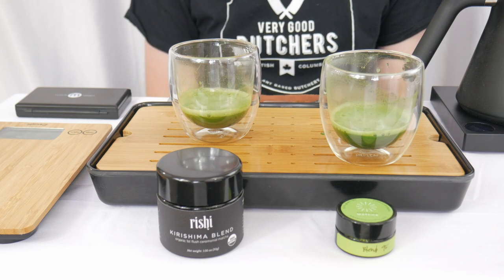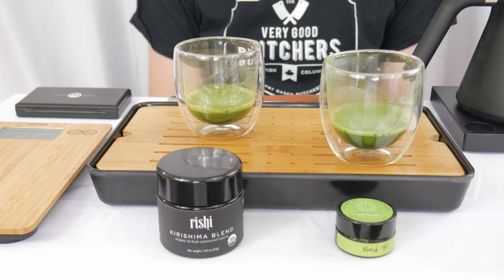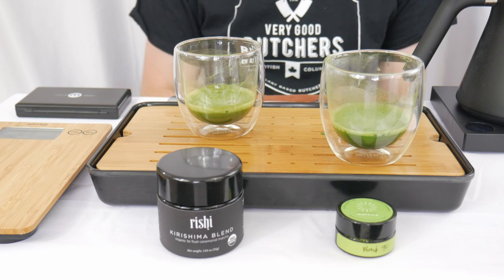So that means the Kirishima blend is out of the picture. With the Kirishima blend out of the way, our bracket now looks a little something like this.